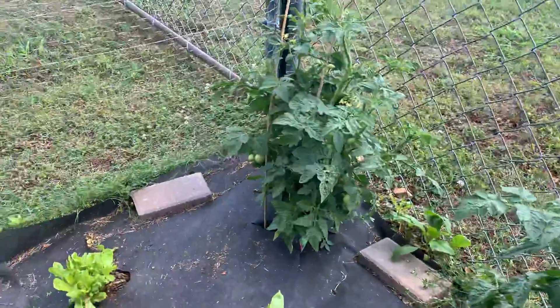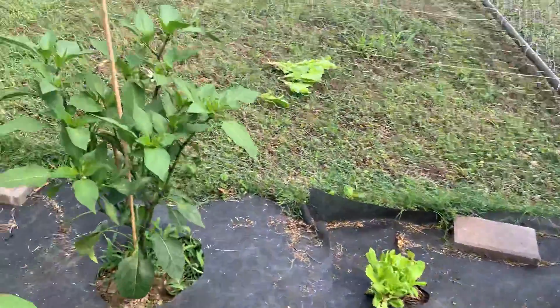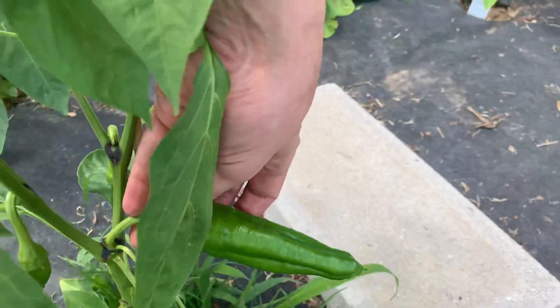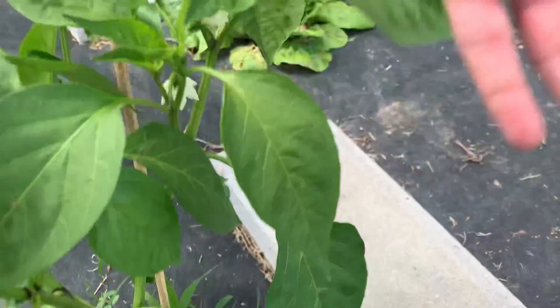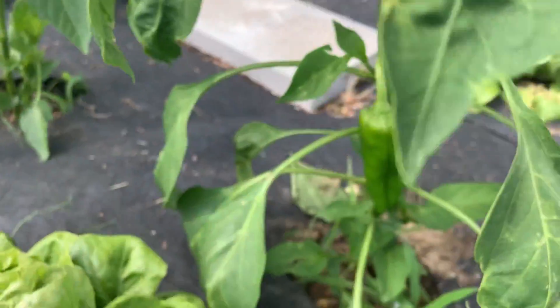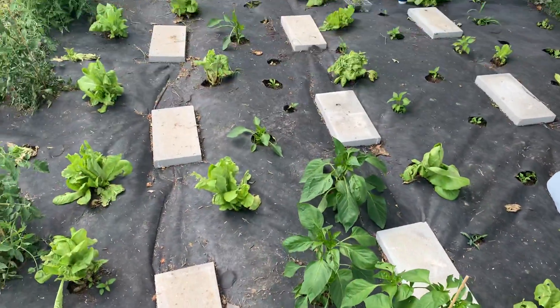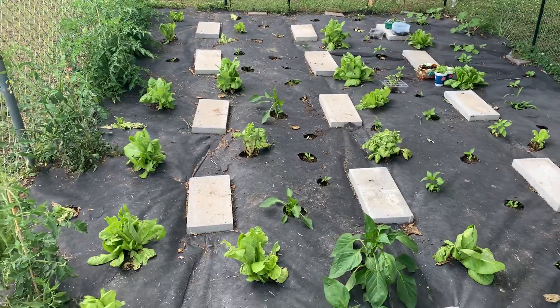As you can see here we got some nice tomatoes growing. These are doing great guys. And check this out - peppers! Look at this, look at the size of my hand, look at this!